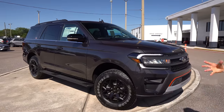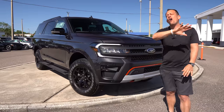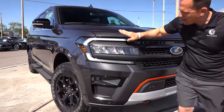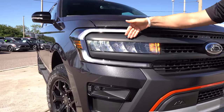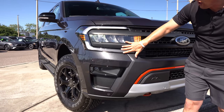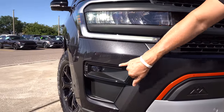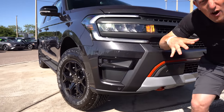Right off the bat, there are a lot of touches that separate the Timberline from the rest of the Expeditions. All 2022 Expeditions get a revised front fascia and grille. You'll notice full LED headlights with LED daytime running lamps — very slim for a large SUV. On the Timberline edition, this is all flat black; depending on which trim you go with, it could be chrome or gloss black. Down below you've got LED fog lamps and functional corner air curtains to help channel air around this big beast.